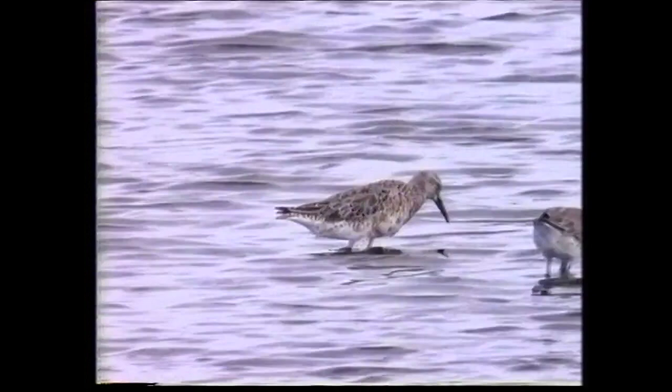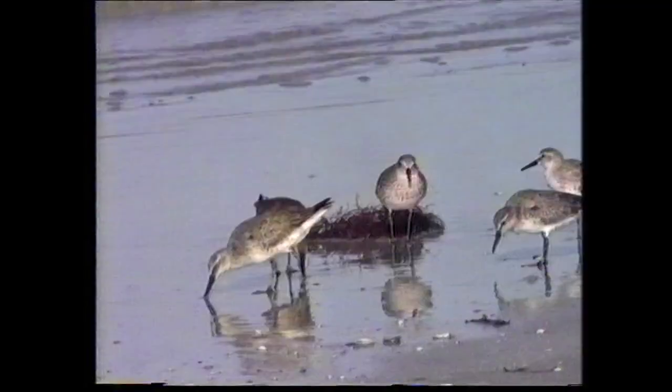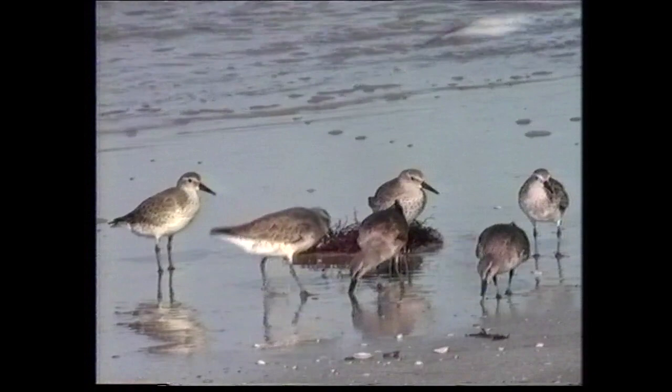Widely distributed as a breeding species across northern Canada and central and eastern Siberia, four separate races have been described, which winter in Australasia, Africa, Western Europe and southern North America to South America, especially Argentina. In non-breeding plumage, it is rather plain looking with grey upper parts and white underparts with grey streaks across the upper breast and on the flanks.